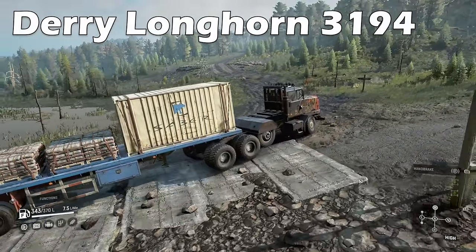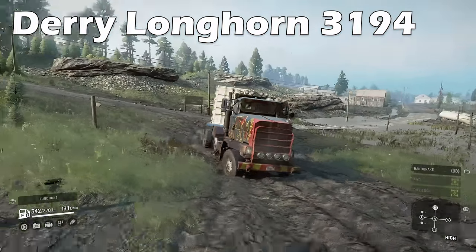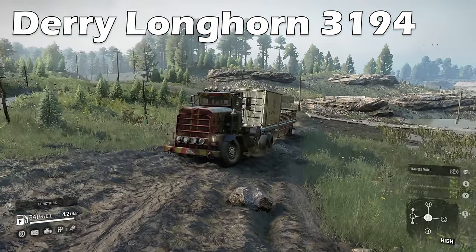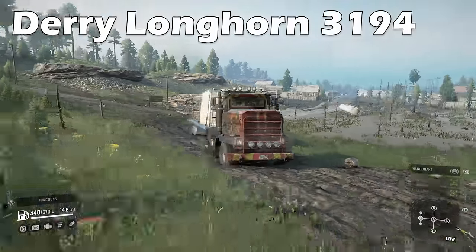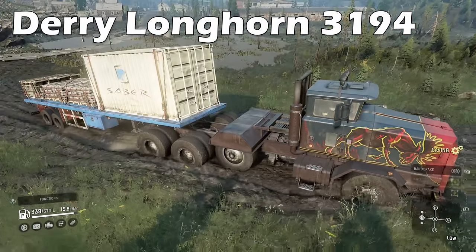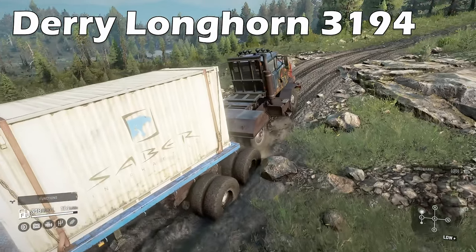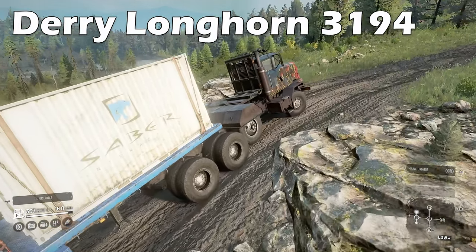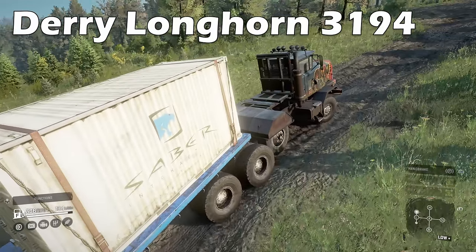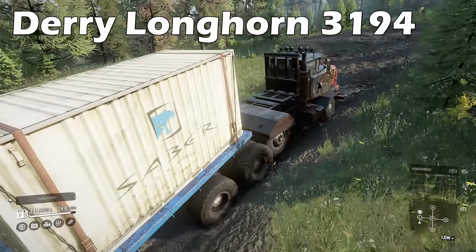The Derry Longhorn 3194 used to be fairly useless but after a few updates it has renewed life, enabling the dead axle to be lifted and the addition of diff lock always on — and the all-wheel drive was switched to always on too. Built as a specialist for low and high saddle loads, this truck has a lot of power and makes for a great low saddle hauler that you can get for free in Alaska. One of the largest fuel tanks in the game at 370 litres gives you a lot of distance without needing to refuel. Just be cautious of the truck's not-so-amazing turning radius.